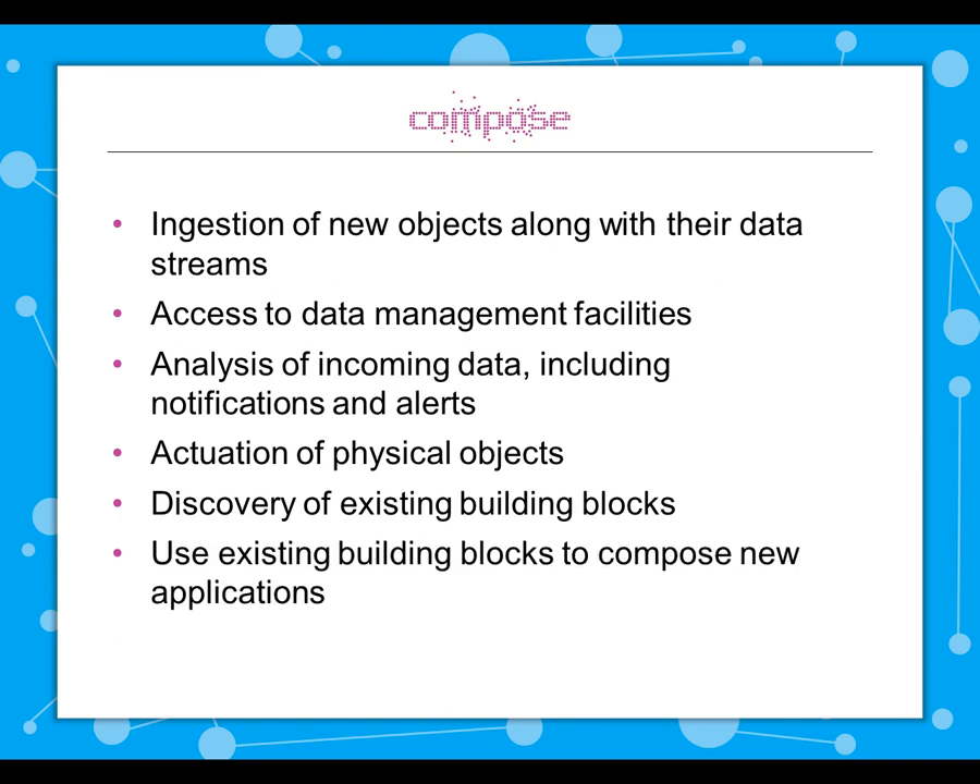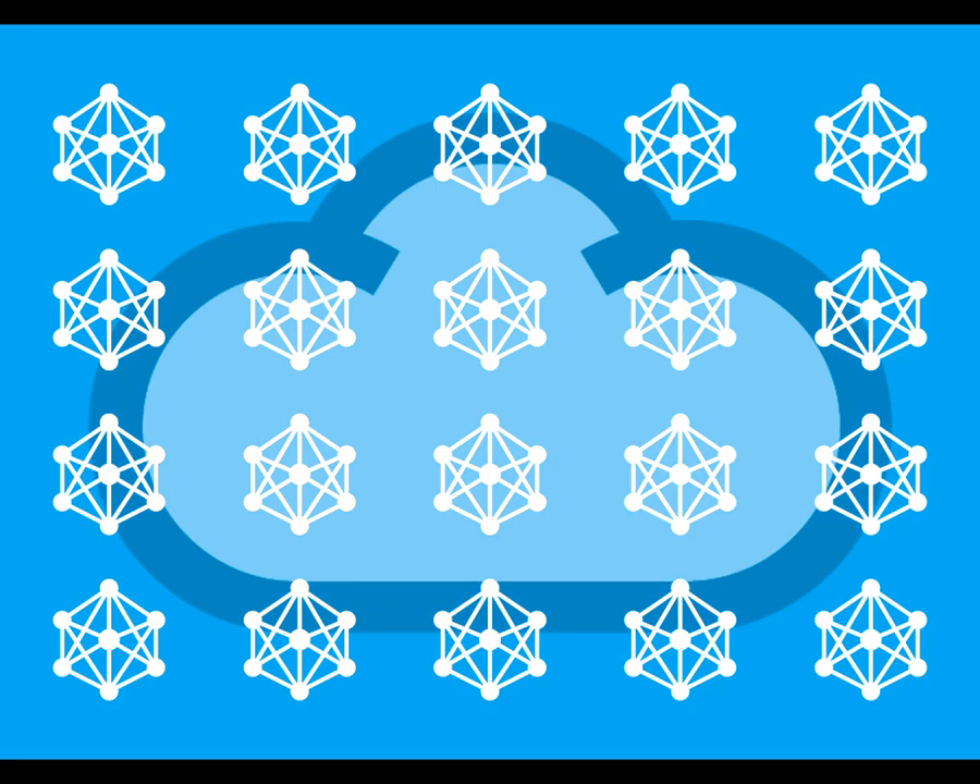Developers can use the existing building blocks to compose new applications that are deployed and orchestrated at runtime. And of course there's also the creation and deployment of new applications — all of which needs to take place within a secure, cloud-based environment.